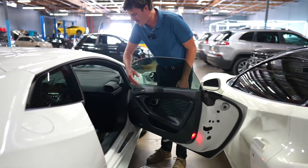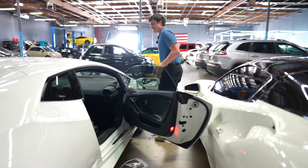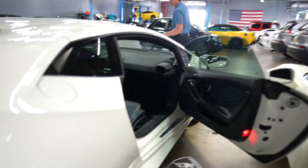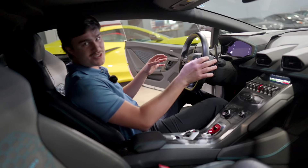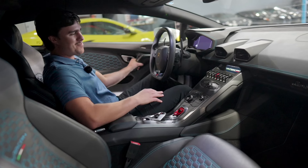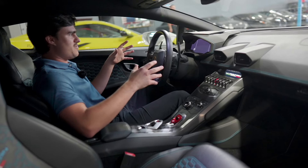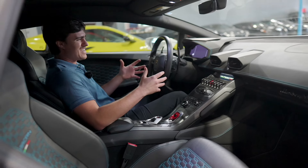Obviously the Huracan sign is right there when you're walking in, and you see it on the mats too. These things aren't very easy to get into — they're really low, their stance. But when you're in it, it just feels so low to the ground. Cars like these kind of feel like go-karts.